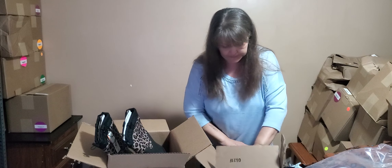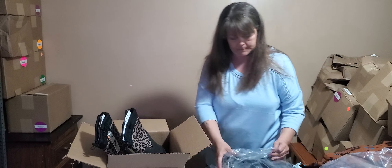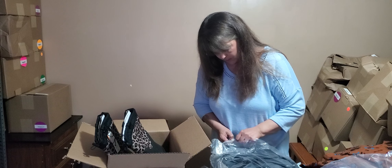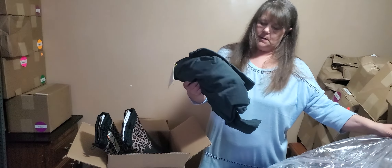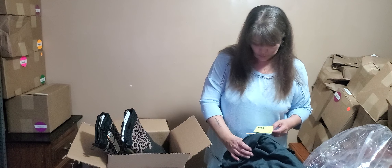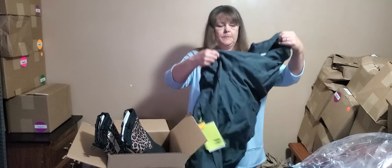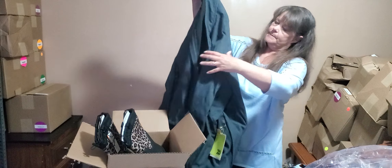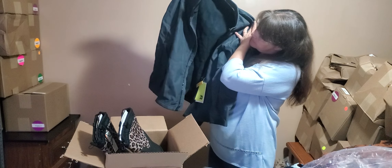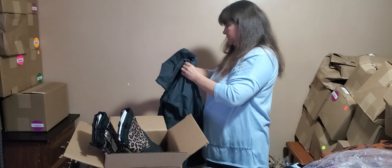This is a big zip-locked bag. Feels like a coat - and it is. It says 'warm,' All in Motion, extra extra large. It is a coat - or a very thick jacket. That's actually very nice.